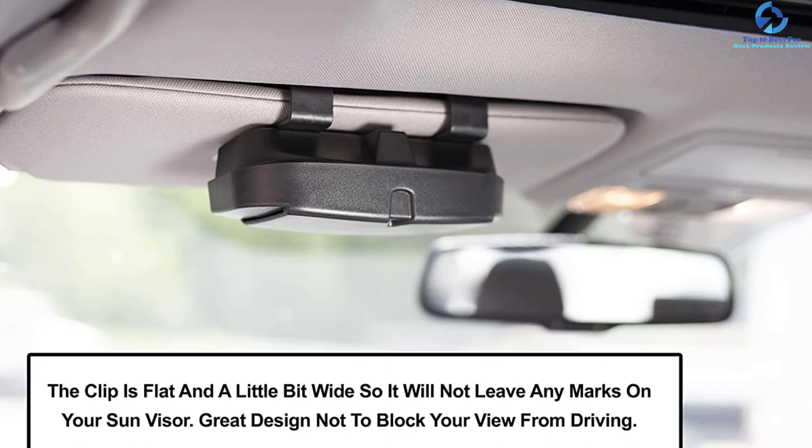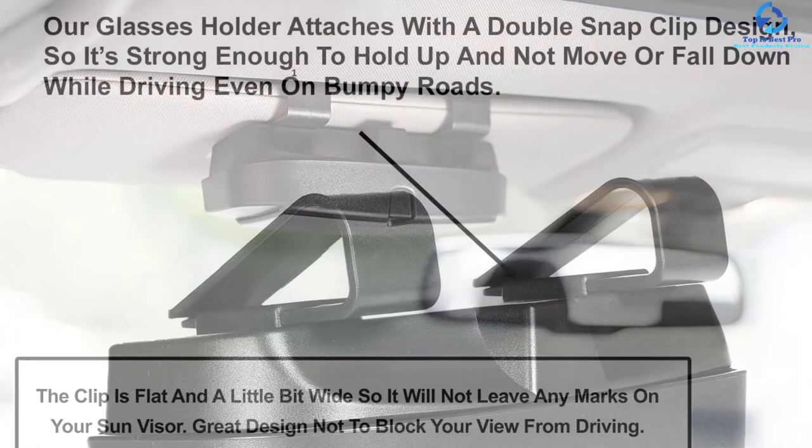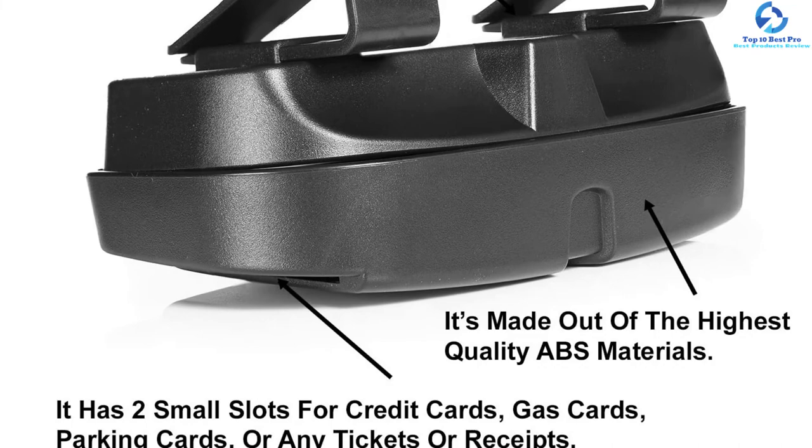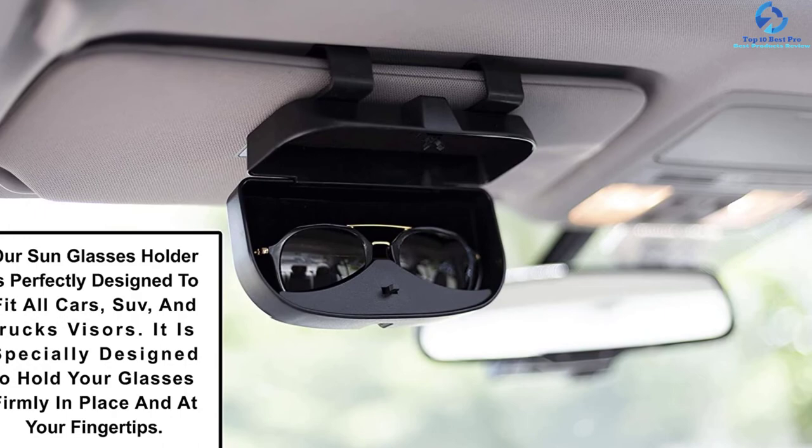It fits all sunglasses and glasses, even the thicker ones. This glasses holder is made of top quality ABS material, and inside is a velvet-feel material to prevent your glasses from scratches. It is also easy to install, featuring a snap clip design making it strong enough not to move.